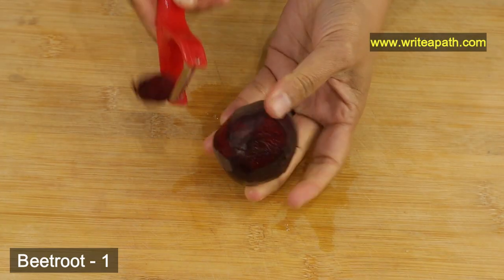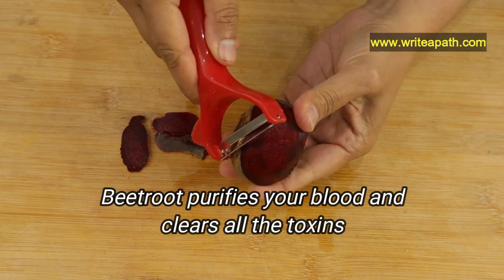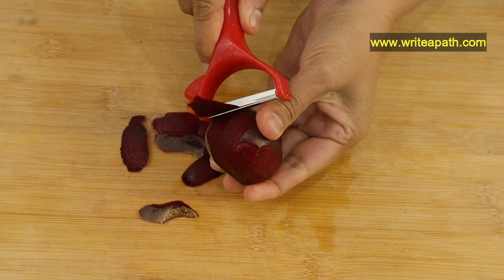I am going to be adding one beetroot. It purifies your blood and clears all the toxins, and it gives a wonderful glow to your skin. I am peeling the skin of the beetroot and chopping it.